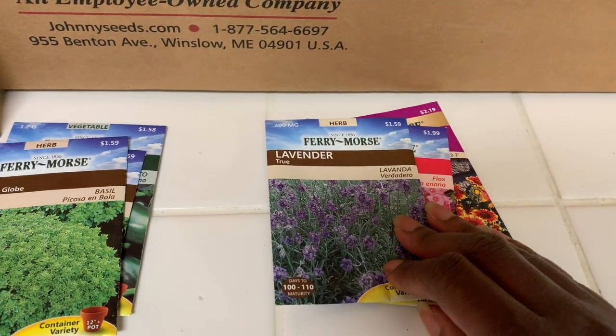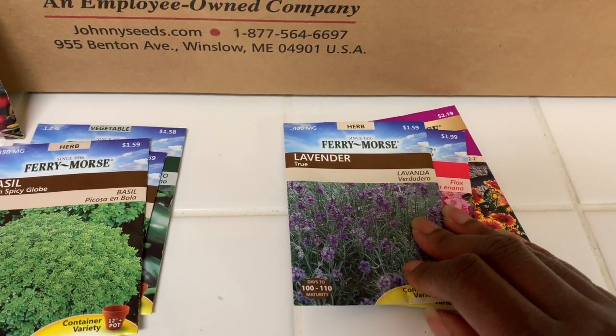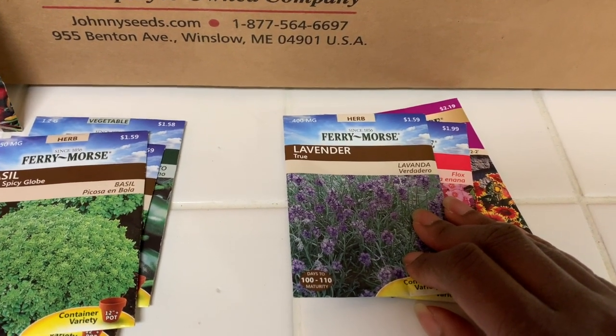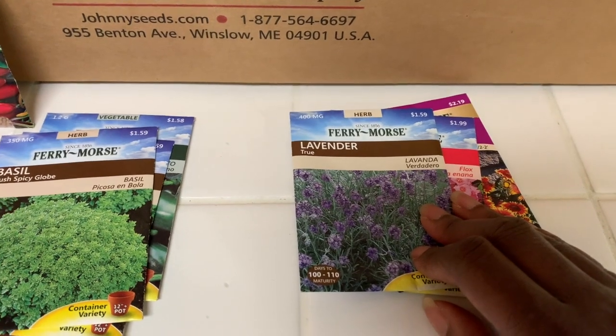We got lavender here, and I was later reading that lavender is kind of hard to germinate. So we'll see on that one.